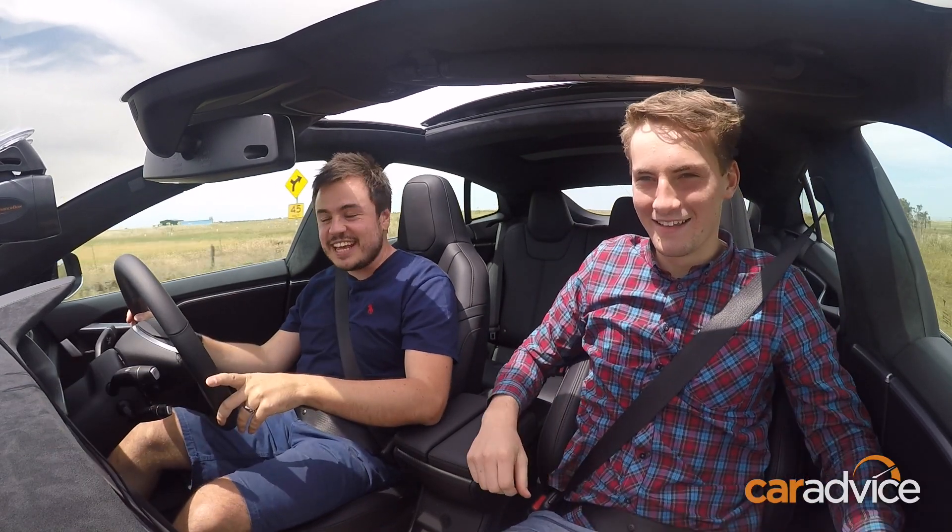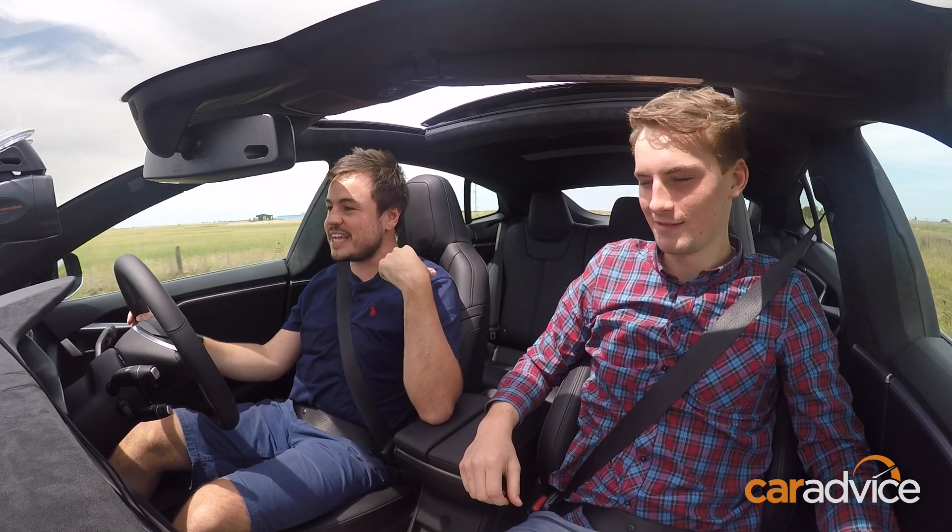So as you can see there, the pumpkin flew into the back seat despite the fact it wasn't actually pushed there.